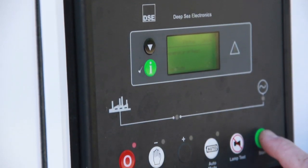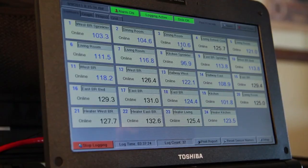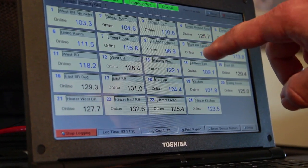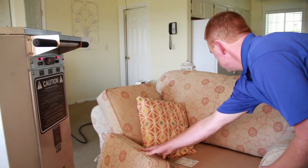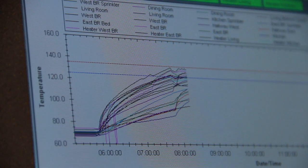It's the closest thing to a silver bullet we've found for this. There's more to it than meets the eye — you can't just turn up your thermostat at home and expect to get control that way. You can't go buy a shop heater or anything of that nature. There's a lot more to it than meets the eye.